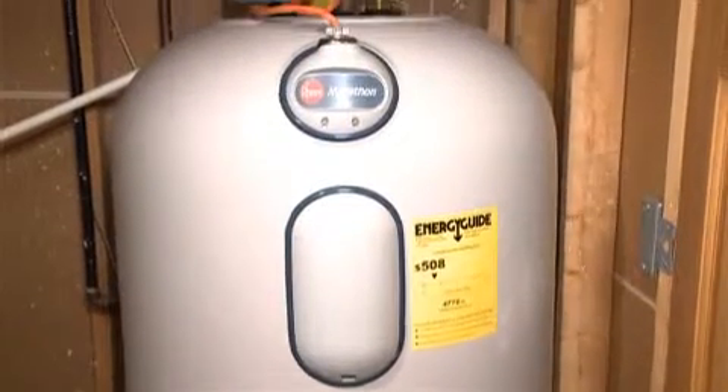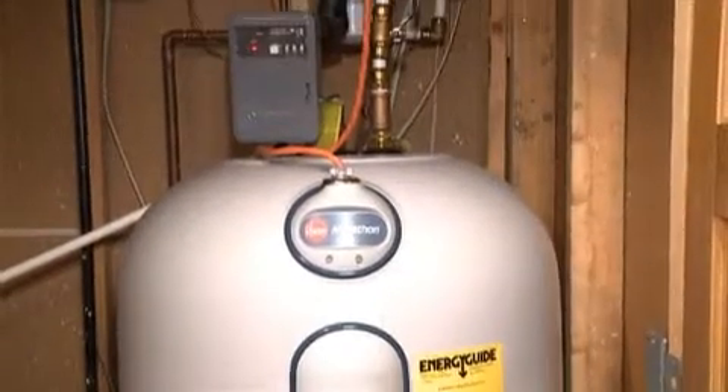The in-home energy display communicates wirelessly with a unit that's attached to the circuit breaker, and it shows exactly how much energy in kilowatts is being used. Because the display is wireless, it can be placed in any room in the house.